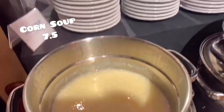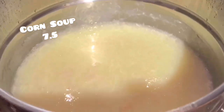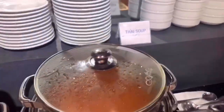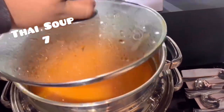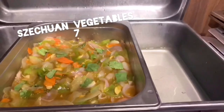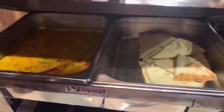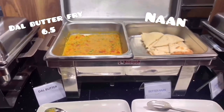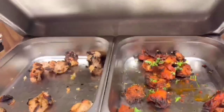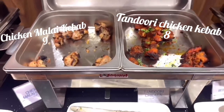This is the Corn Soup. Next thing we have Thai Soup. This is the Szechuan taste test. Here is Dao Burger and Butter Naan. This is the Dao Burger.